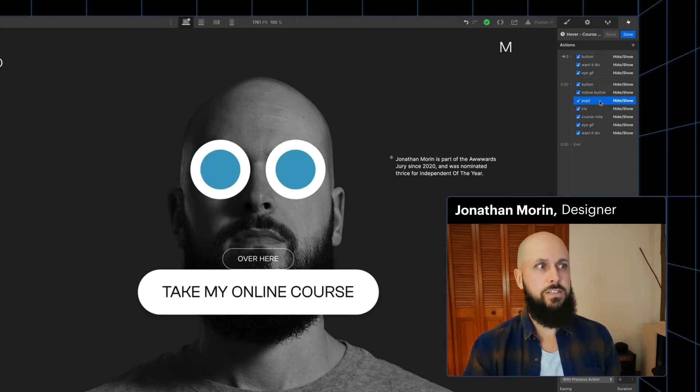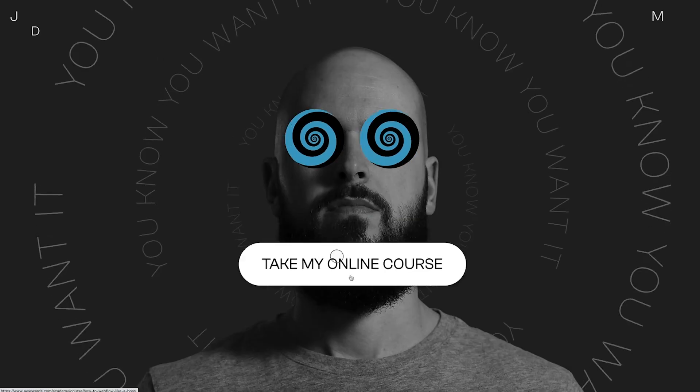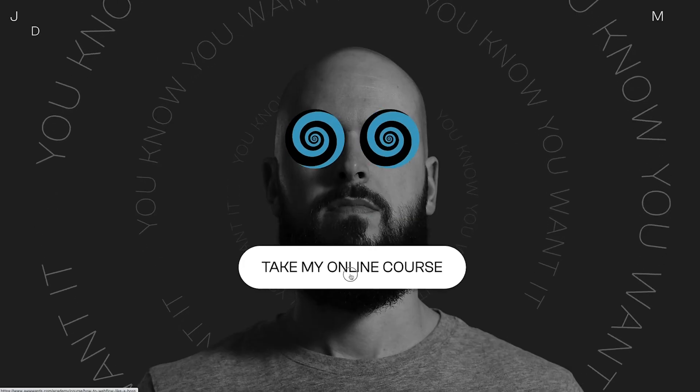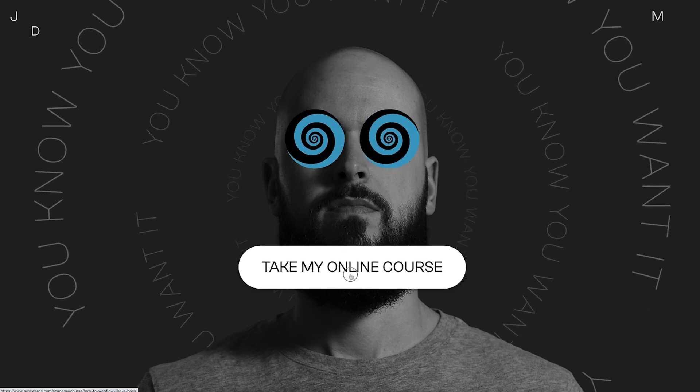We have some hover states for some elements we want hidden right from the start, so this big button is not there. Same thing for the background text and the spinning eyes. But then once you hover, we show those things, and we hide the initial ones we have — so the pupil, the iris, the text here to the right, and so on.